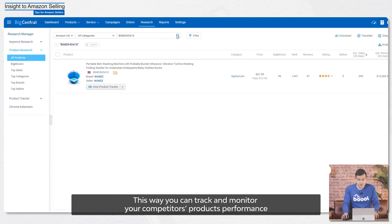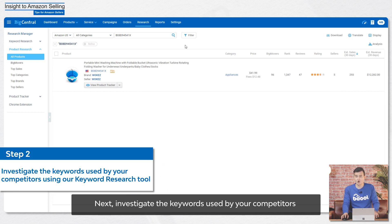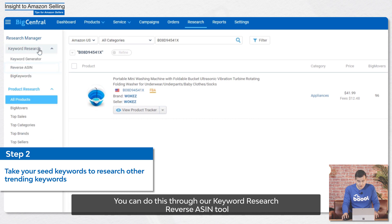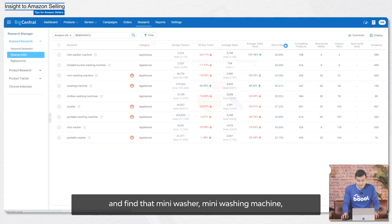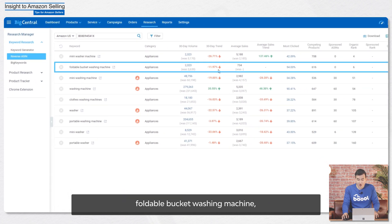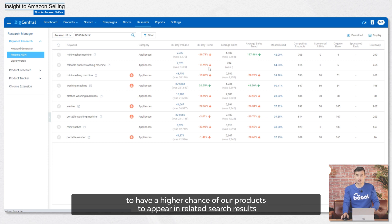This way you can track and monitor your competitors' products' performance and analyze their strategies. Next, investigate the keywords used by your competitors using our keyword research tool — specifically the keyword research reverse ASIN tool. Using the example of the portable washing machine, we add the competitor's ASIN and find that mini washer, mini washing machine, and foldable bucket washing machine all have high search volumes in addition to our seed words. We'll add these popular keywords into our product listing to have a higher chance of our products appearing in the related search results.